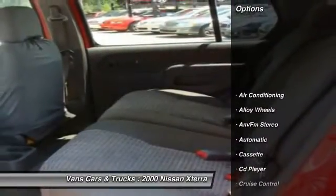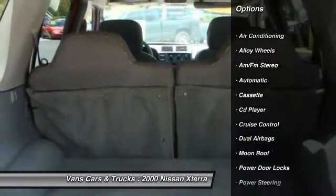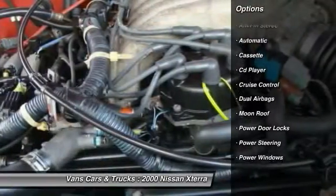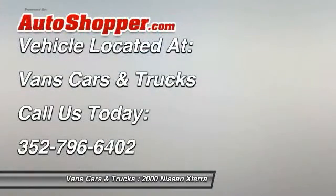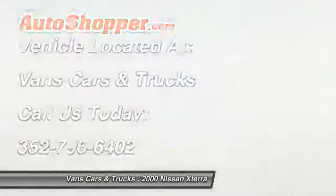Here are some of this vehicle's great options: running boards, power steering, alloy wheels, front air conditioning, cruise control, AM-FM stereo radio, power windows, power door locks, CD player, moonroof. Your new ride is just a phone call away.